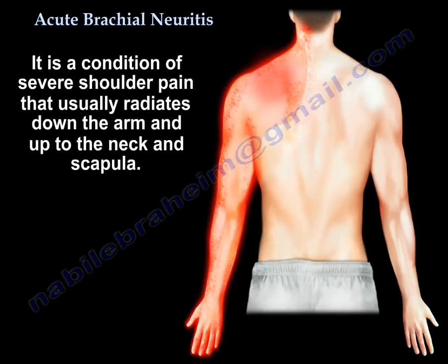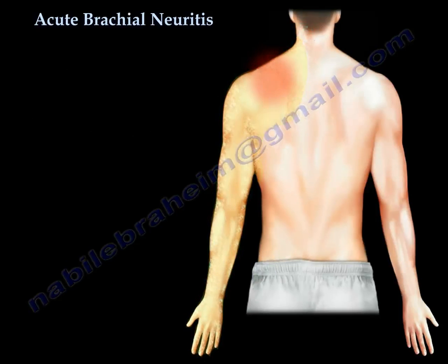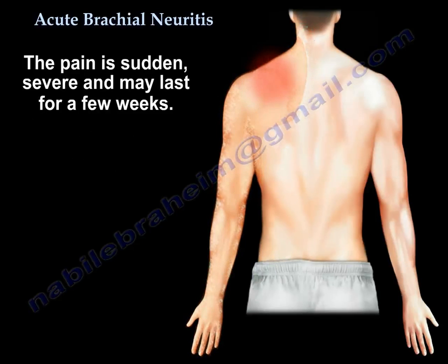Acute brachial neuritis is a condition of severe shoulder pain that usually radiates down the arm and up to the neck and the scapula. The pain is sudden and severe, and can last for a few weeks.